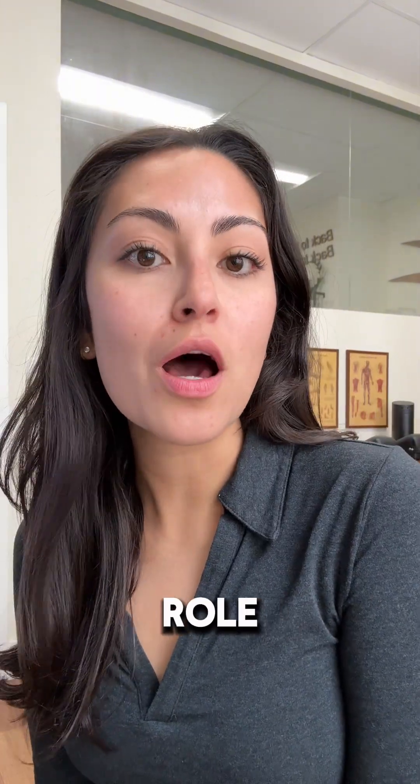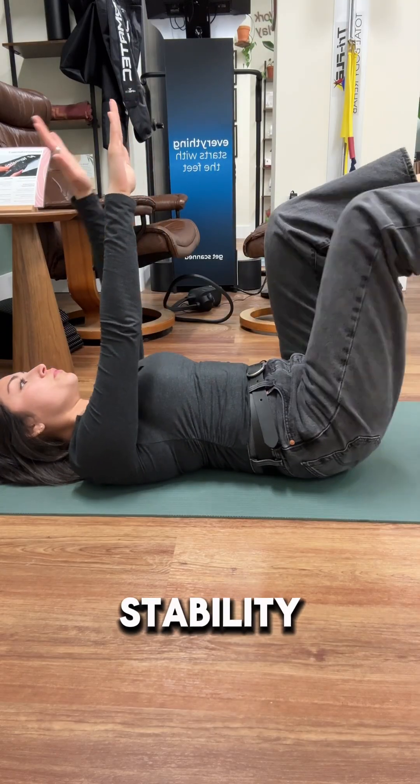But don't forget your core. Research in the Journal of Orthopedic and Sports Physical Therapy emphasized the crucial role of core strength and overall stability and injury prevention, especially for the low back and hips.